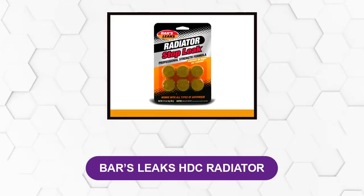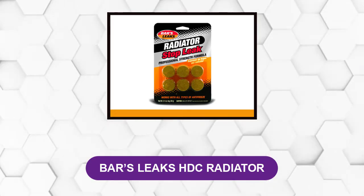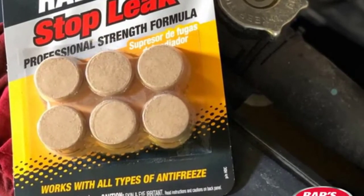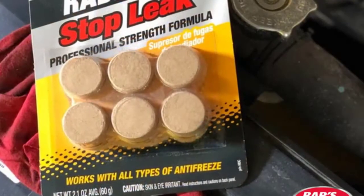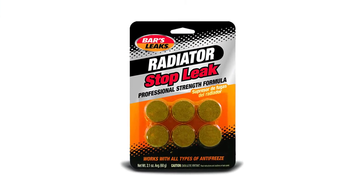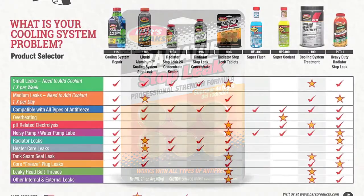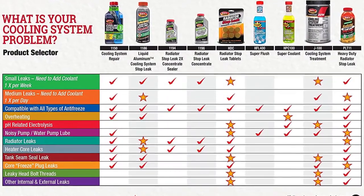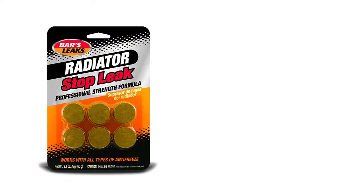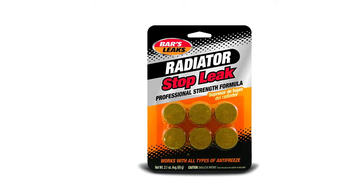At number 4: Bars Leaks HDC Radiator. This is another fantastic leak stopper for radiator issues, this time in tablet form. This stop leak seals your cooling system, combats electrolysis, stalls the buildup of rust and corrosion on metal components, and provides lubrication for your water pump seals. It also neutralizes the pH levels within your cooling system or radiator, preventing scale. The product has been used on OEM production lines for over 3 years and is the result of extensive research by industry professionals. It will also stop your oil from being contaminated with coolant and is safe on all parts of your cooling system and heater core.